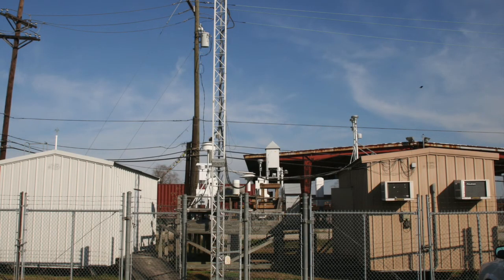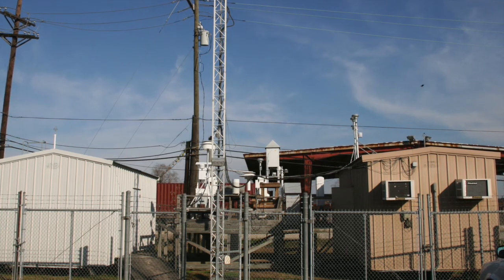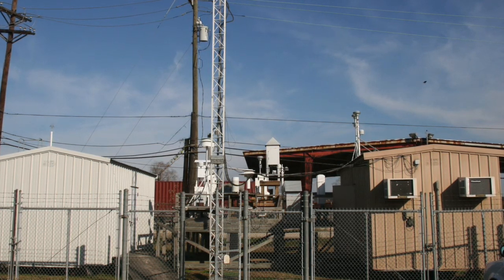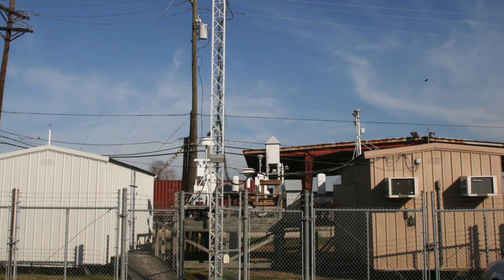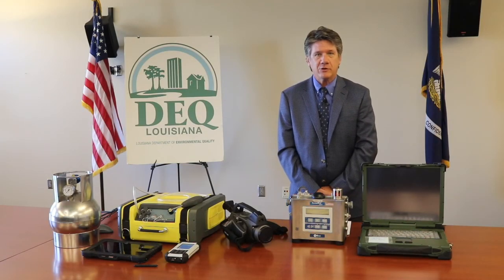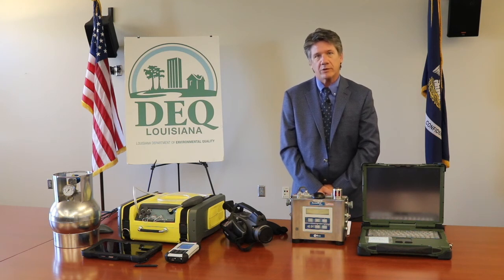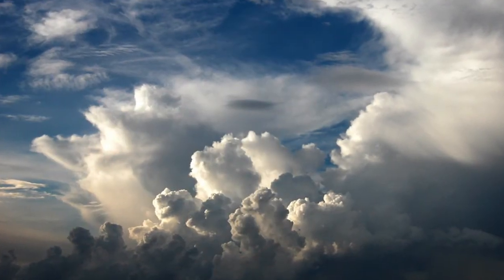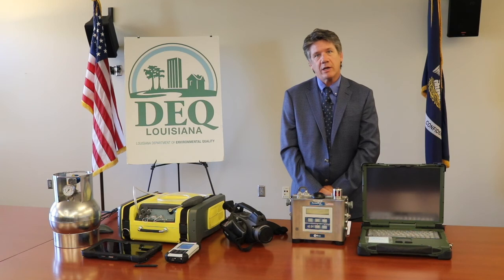Aside from these useful field tools, DEQ also receives continual data collected from fixed ambient air monitoring stations located throughout the state. Data gathered from those stations is available real-time on the DEQ website so the public can see what's going on with the air quality in their region. Depending on the nature of the situation, these instruments could be used individually or together as a group to give us a better handle on how to protect human health and the environment. Please check out our links to previous videos to get more information on these instruments and other capabilities for DEQ. Thank you.